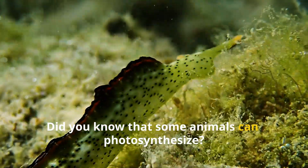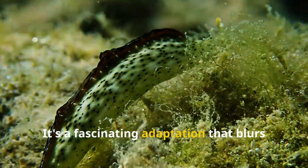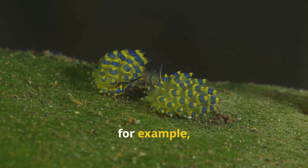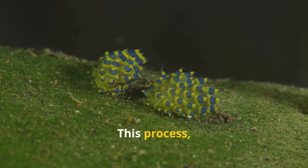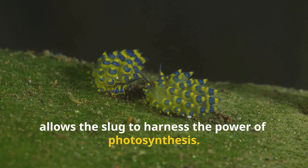Did you know that some animals can photosynthesize? It's a fascinating adaptation that blurs the line between plant and animal kingdoms. The emerald green sea slug, for example, steals chloroplasts from the algae it eats and uses them to make its own food. This process, known as kleptoplasty, allows the slug to harness the power of photosynthesis.